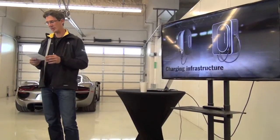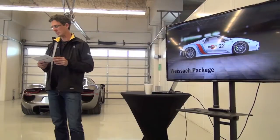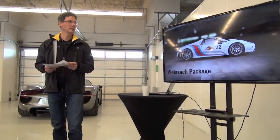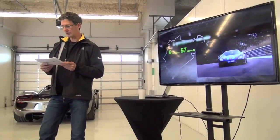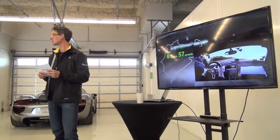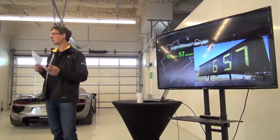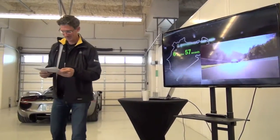Driving fast and charging fast simply go together. For our customers with very high performance standards, we offer the Weissach package, which takes the 918 Spyder even more in the direction of motorsports. We broke the class record on the Nürburgring Nordschleife with this high-performance sports car, with a lap time of less than seven minutes. We are happy to have one of the drivers here today — sub-seven minutes, we are both in the same league.